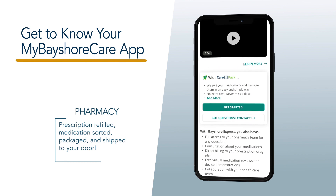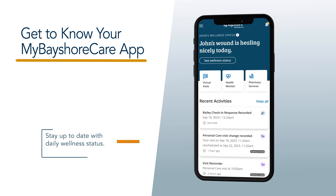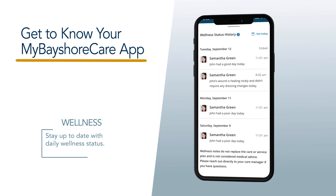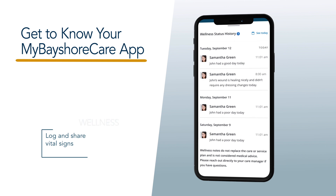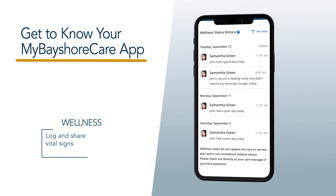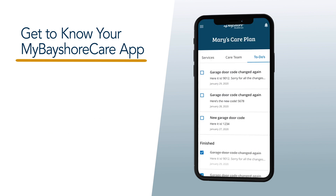and shipped directly to your door. Stay up to date with details on each visit by reviewing the daily wellness status provided by caregivers. You can also log and share your vital signs and more with your Bayshore care team by visiting the Remote Patient Monitoring section.